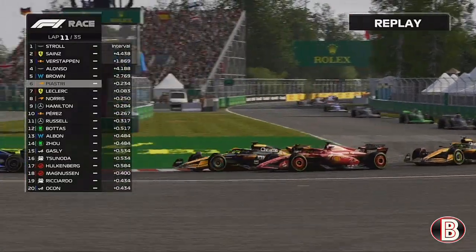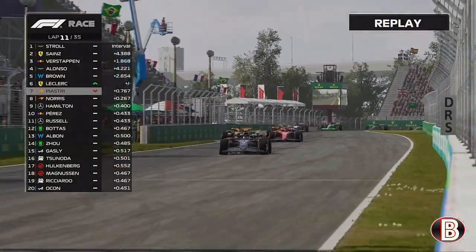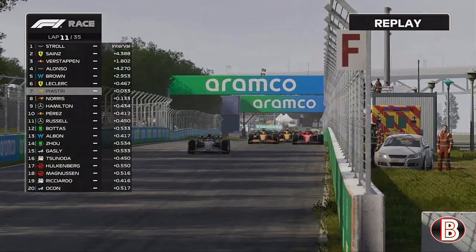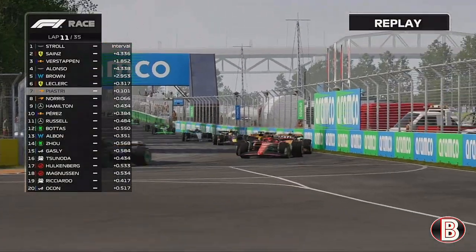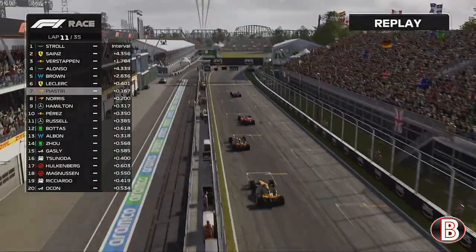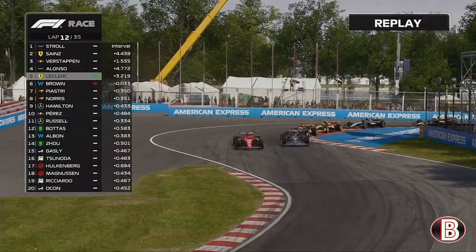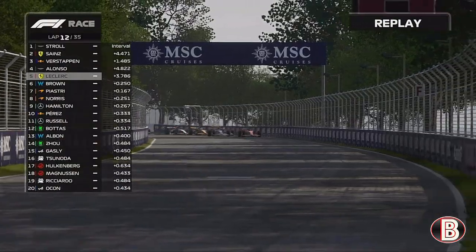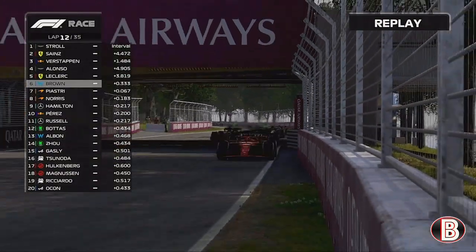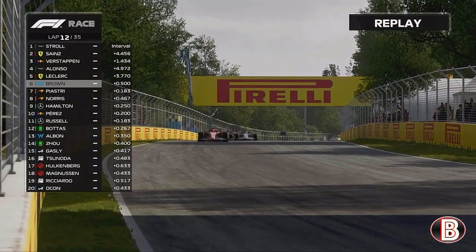Piastri goes for it up the inside into the hairpin but he's now actually left defending against Charles Leclerc. Leclerc's trying to go around the outside — trying to do the Verstappen move — but Piastri sees it coming. They're both side by side with DRS. Can Leclerc get the job done? He can! Charles Leclerc gets past Oscar Piastri. Piastri may have him back going into turn one — but he couldn't. Going into the chicane again we've made a mistake — Leclerc does it around the outside. That is a great move.